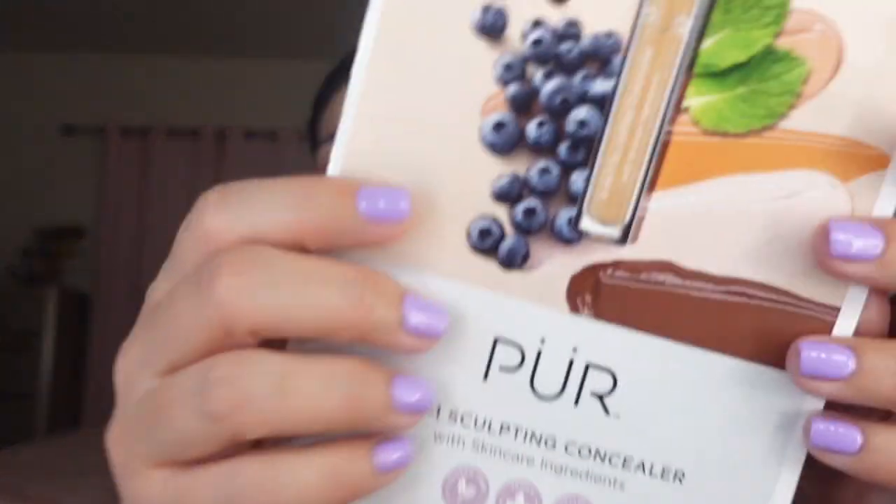Hey guys, welcome back to my channel! Today we're trying out a concealer. I got this concealer from Pure via BzzAgent — they sent it over. It is the four-in-one sculpting concealer.